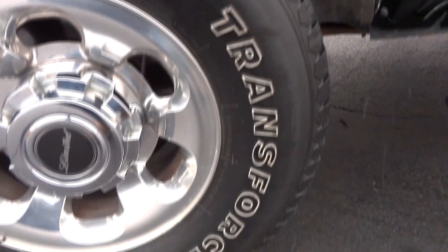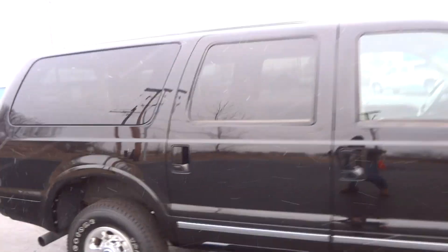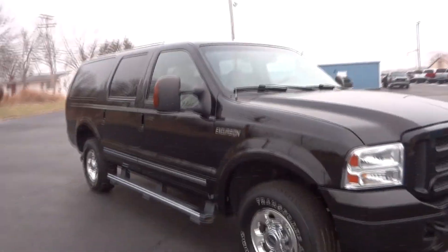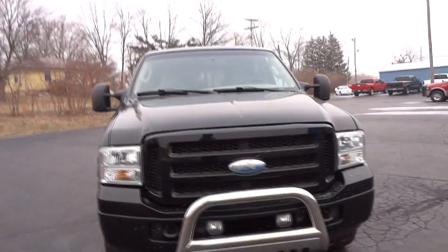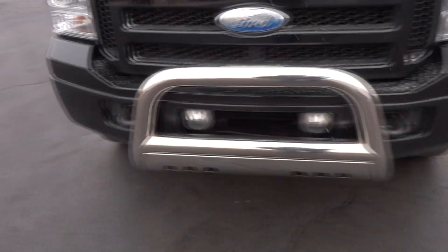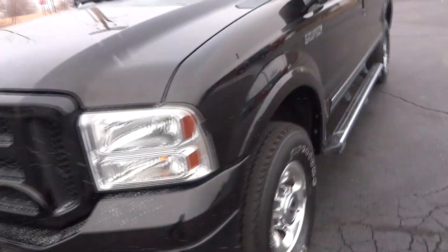Firestone Transforce AT tires, 265/75/16. You do have the Limited wheels — nice alloy wheels — brand new tires, nice chrome running boards, big tow mirrors, and a roof rack. This truck has the Power Stroke diesel and has been bulletproofed: it has the head studs, the deletes, everything's done. There's a nice stainless steel Westin bull bar on the front with fog lights, tow hooks, and the bumpers and grille are all painted to match.